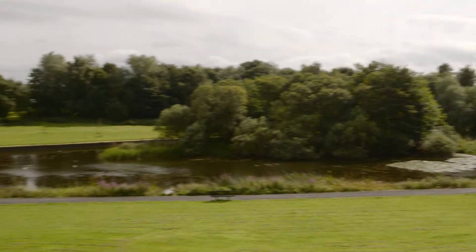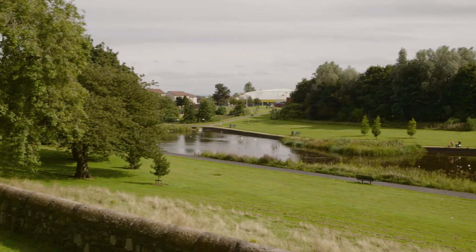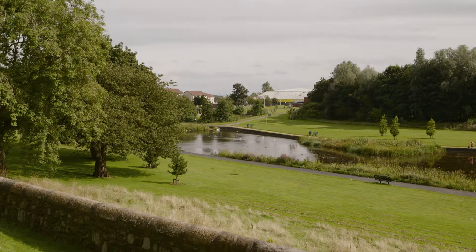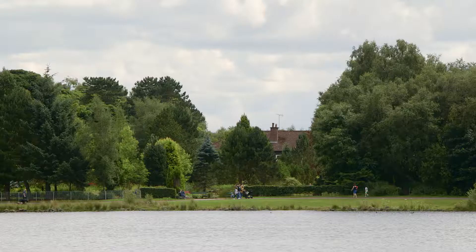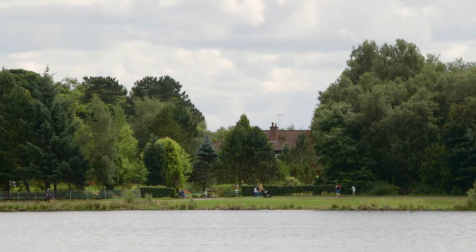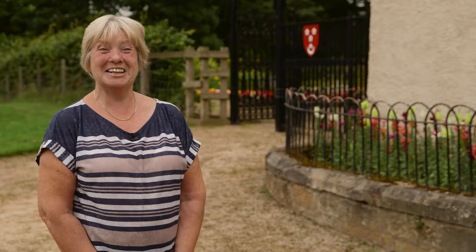We're able to get the buildings renovated, hopefully put in improved visitor facilities, and then increase the number of people coming through the door and just enjoying this wonderful place. But for the time being, I'd say to people who've got an interest: come down just now and explore. For me it's a dream come true — it's absolutely amazing and I'm hoping I'm still here to see the end of it.